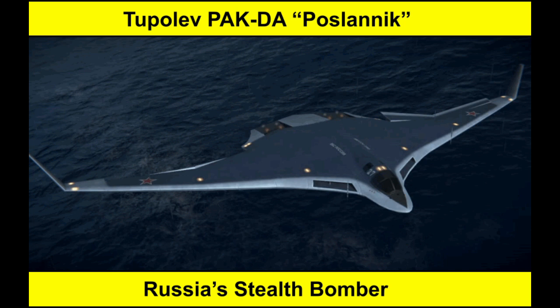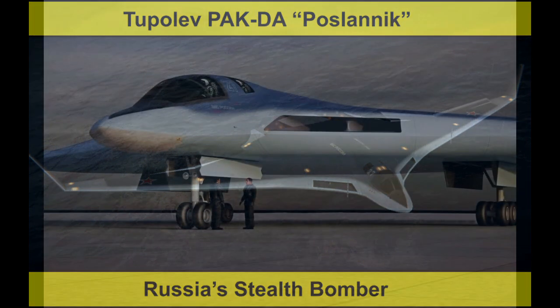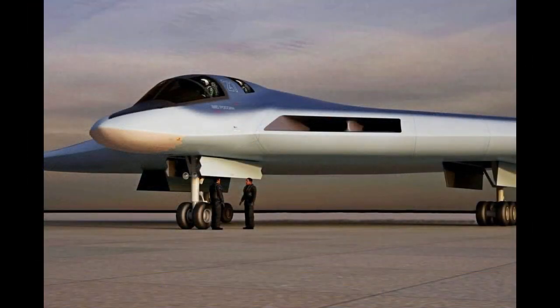Welcome to the Stealth Channel. In today's video we will examine the Tupolev PAK-DA Postlanik, Russia's stealth bomber. PAK-DA stands for Perspectivenoye Aviatsionnoye Kompleks Dalney Aviatsii, or in English, Perspective Aviation Complex for Long Range Aviation, and is being developed by the Tupolev Design Bureau under the codename Postlanik, or in English, Envoy.